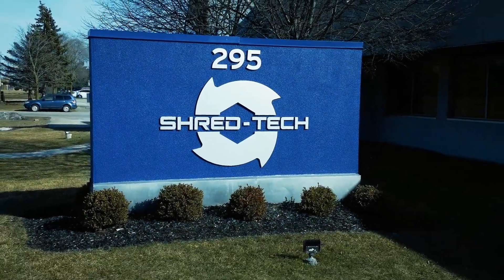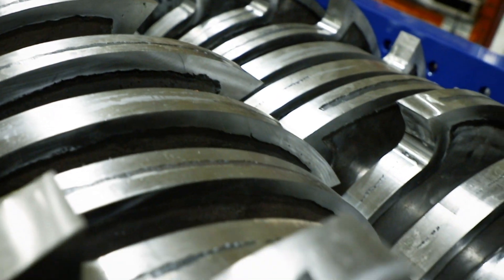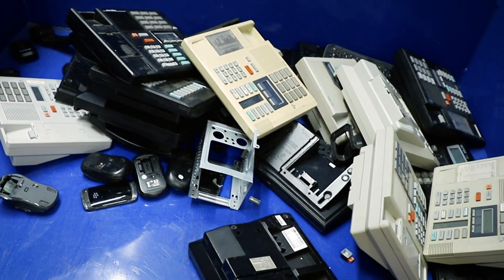At ShredTech, we specialize in creating shredding solutions for a wide variety of material applications. Today, one of the fastest growing solid waste streams in the world is electronic waste, or e-waste for short.